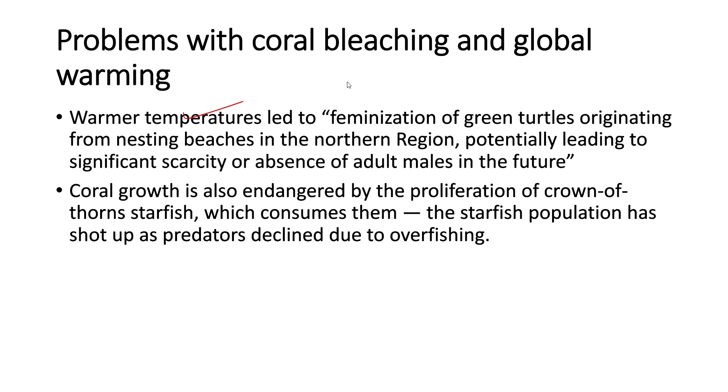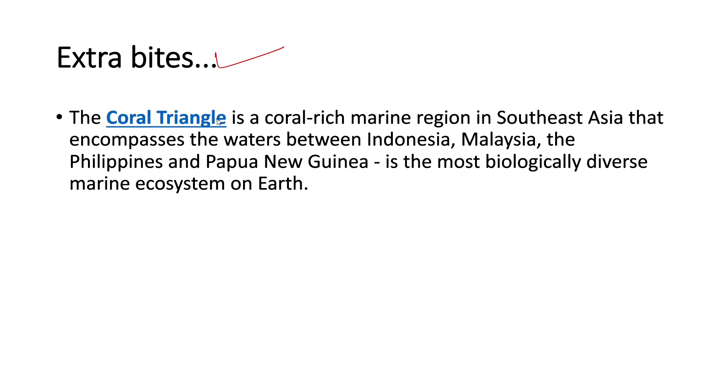Warmer temperatures have led to feminisation of green turtles from nesting beaches in the northern region, potentially leading to significant scarcity or absence of adult males in future. Coral growth is also endangered by the proliferation of the crown-of-thorns starfish, which consumes corals, and whose population has shot up as predators declined due to overfishing. The coral triangle is a coral-rich marine region in Southeast Asia encompassing waters between Indonesia, Malaysia, the Philippines, and Papua New Guinea — the most biologically diverse marine ecosystem on Earth.